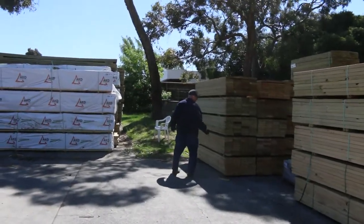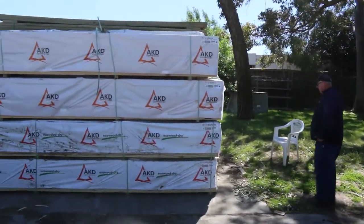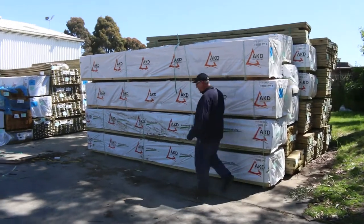A few pallets of tails in there. A number of packs of long length treated pine including a fair bit of 90x45. We've got treated pine decking 90x22 standard grade — quite a good supply of that for tomorrow.